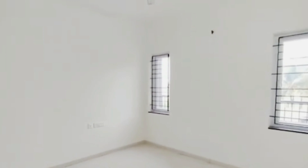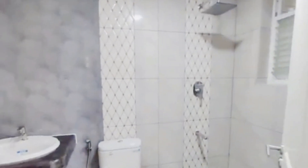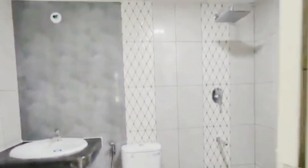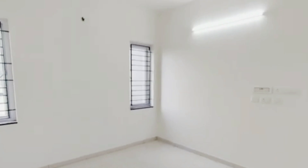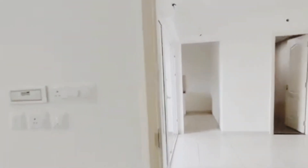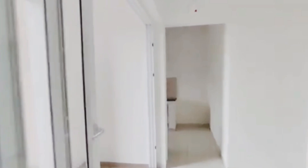Overall, the flat is spread across 1054 square feet of built-up area and has got two bedrooms, two bathrooms, and one balcony. The flat is located on the first floor and is facing west direction, with overlooking garden, clubhouse, and pool.